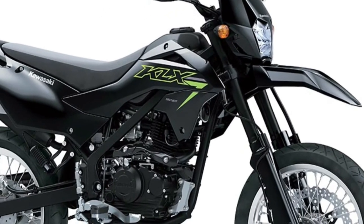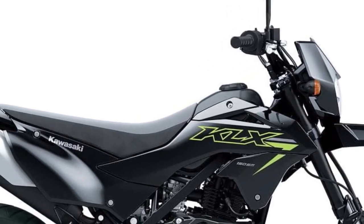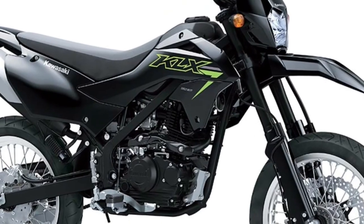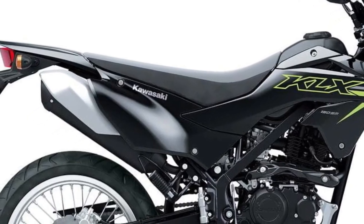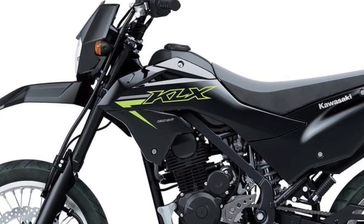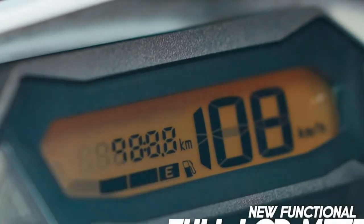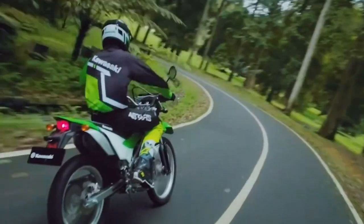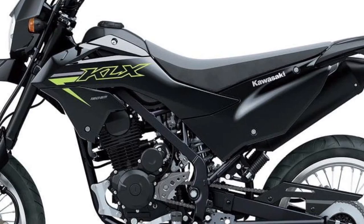The KLX 150SM features a compact and agile design, making it well-suited for navigating through city streets with ease. Its slim profile and lightweight construction enhance maneuverability, allowing riders to effortlessly weave through traffic.